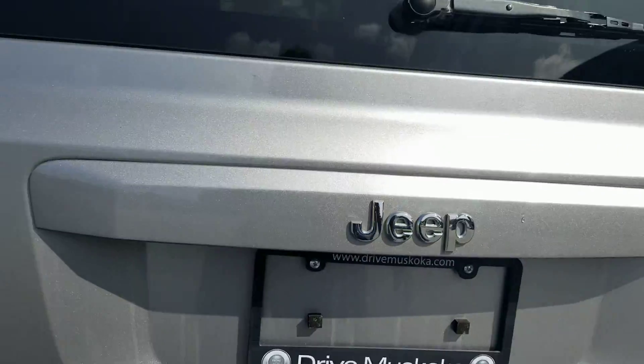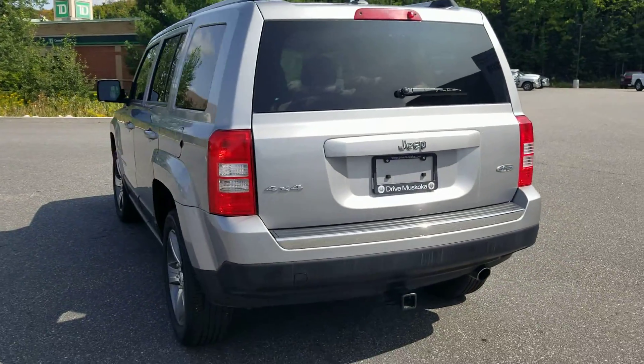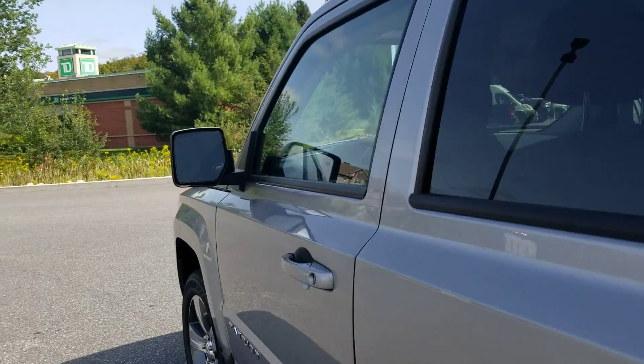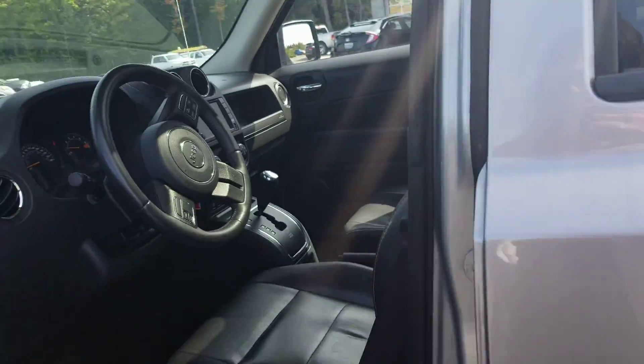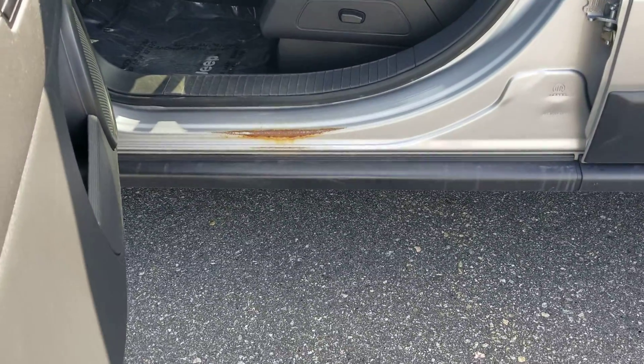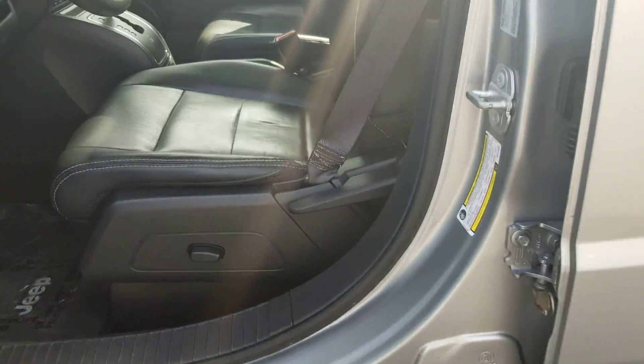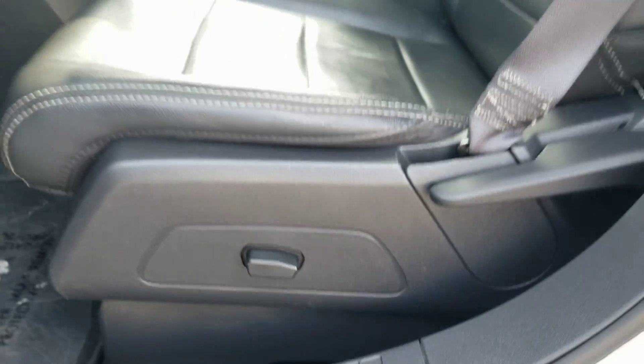I can help answer any questions you have about this Patriot — book a visit to see it in person or reach out by email, phone, or text, whichever way works best. On the driver's side, I did notice some wear from getting in and out of the vehicle, with some surface rust starting there. It does have a power adjustable driver's seat.